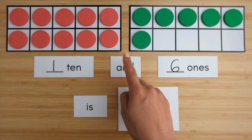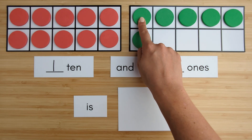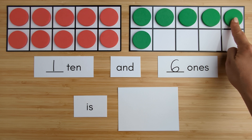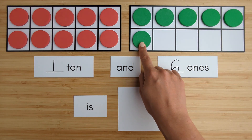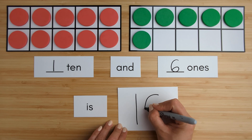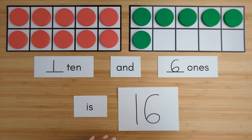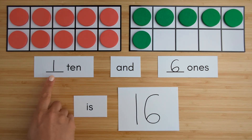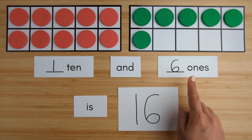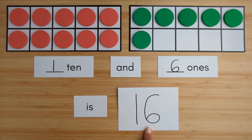Ten, eleven, twelve, thirteen, fourteen, fifteen, sixteen. One ten and six ones is sixteen. Nice job.